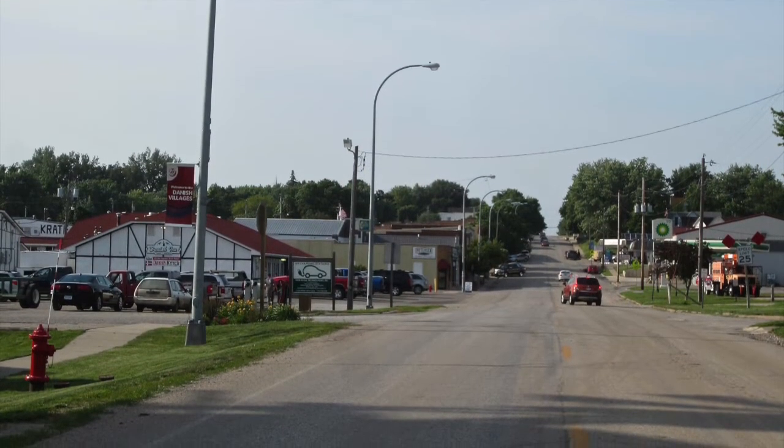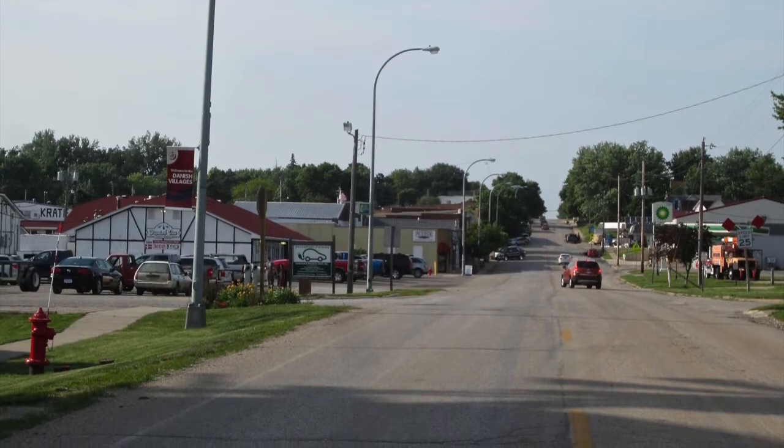These are a couple of images of the town of Elkhorn in Iowa where the event was held.